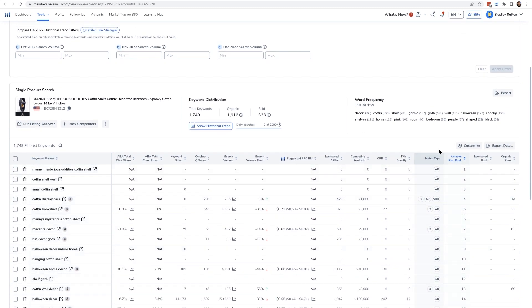For instance, for this niche, take a look at some of these top keywords — you have 'Manny's Mysterious Oddities coffin shelf,' 'small coffin shelf' — it looks like Amazon pretty much knows what this product is. But there have been issues ranking for the main keyword, which is 'coffin shelf' by itself. The product has actually been on Amazon for a while but it ranks at 26 for the keyword 'coffin shelf,' and that is a problem because it really should be the number one keyword.